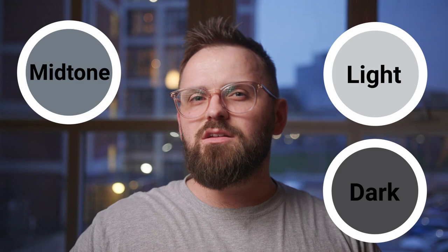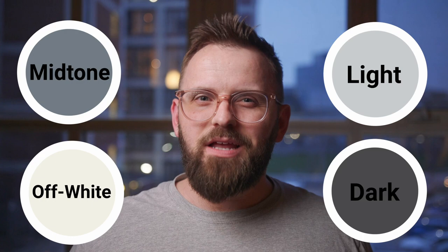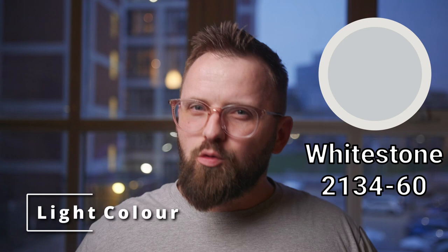Let's get to some color pairings, which is my favorite part of the video. I picked these for Calm and I have a light, a medium, and a dark color, as well as an off-white paint color that would make for an excellent baseboard and woodwork color choice.